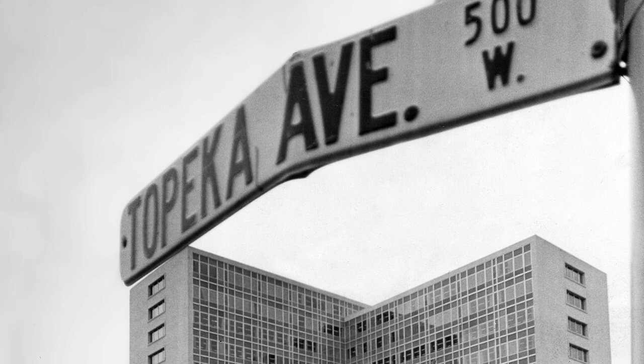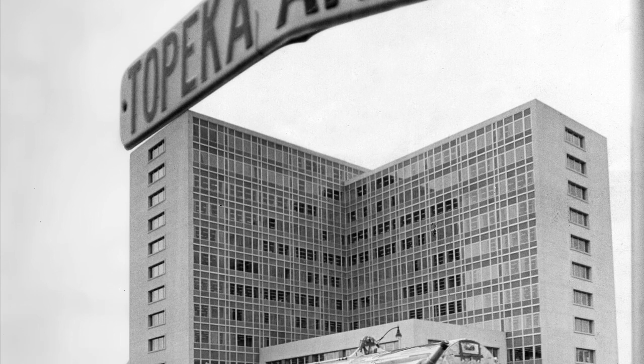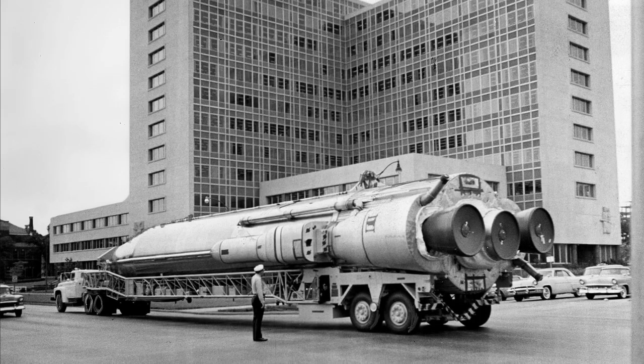An intercontinental ballistic missile was shown being moved through the intersection of Southwest 10th and Topeka Boulevard in this photo published in 1961 in the Topeka Daily Capital. This is Tim Rencher, the History Guy for CJ Online, talking about how underground silos built at nine sites surrounding Topeka housed Atlas missiles topped by nuclear warheads between 1961 and 1965 at the height of the Cold War.